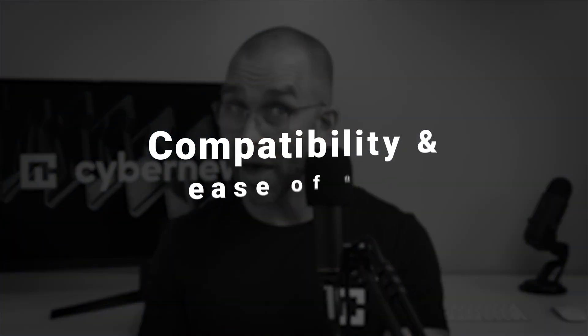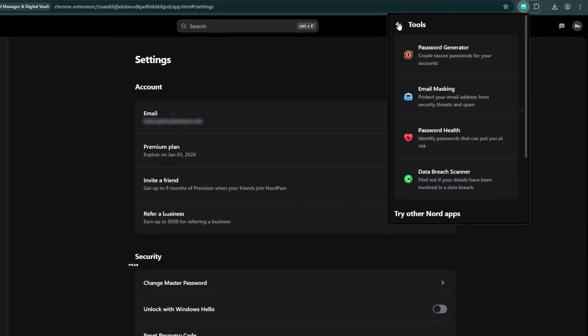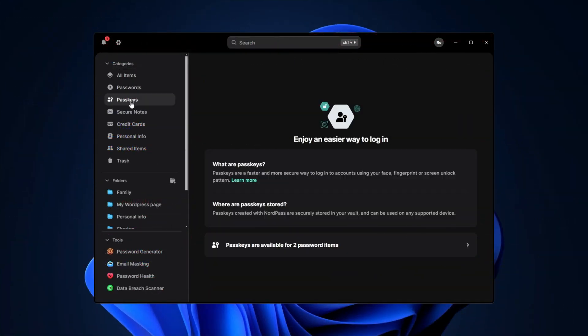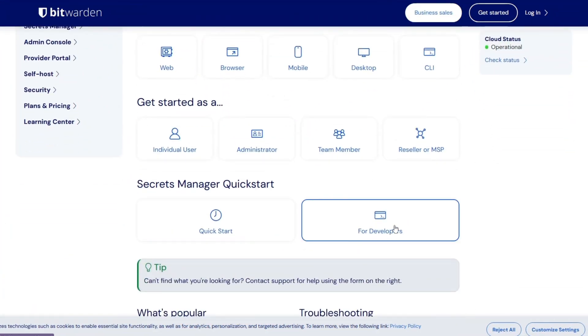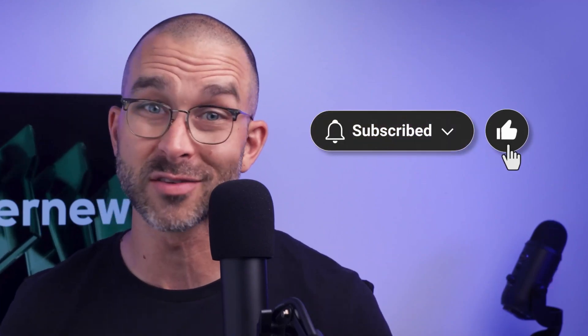There are two final factors to consider: device compatibility and ease of use. Both password managers work on a variety of devices and offer browser extensions, and I found each one easy to navigate so even beginners shouldn't get lost. That said, when comparing the two side-by-side, NordPass is more modern while Bitwarden's interface is quite outdated — unless you appreciate the old-school vibes. In case something goes wrong, both providers have multiple customer support options, but Bitwarden doesn't offer real-time assistance. You'll have to rely on troubleshooting and community forums.